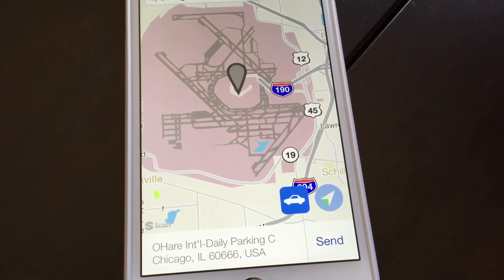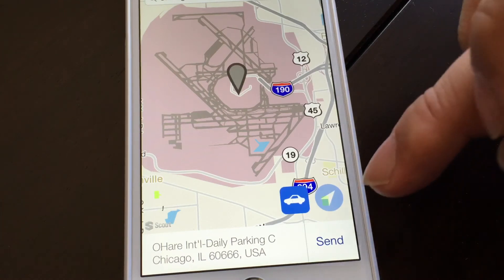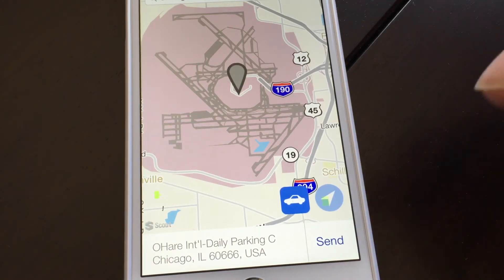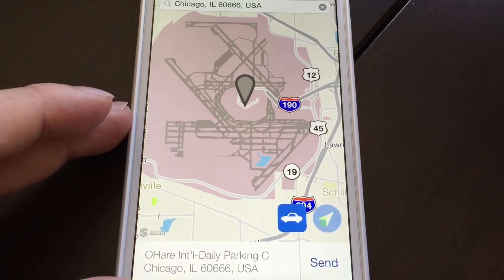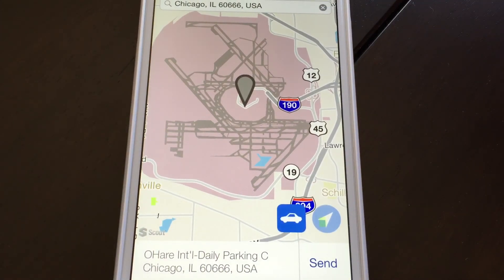I can understand maybe one confirmation screen, but there are three presses to send it. I would love to just hit send once and then be able to cancel if needed — there's absolutely no reason for three clicks. So GM, let's cut back on the confirmations. Otherwise it's a pretty clever app, but there's a lot of room to improve on the user experience.